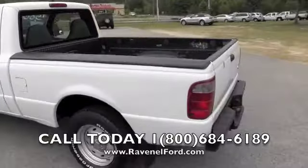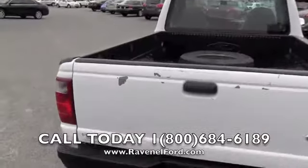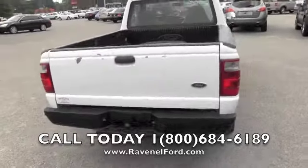Very clean and in good shape. The back tailgate's got a little paint chipping back there as you can see, but it is a work truck.